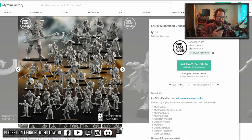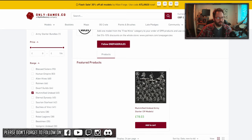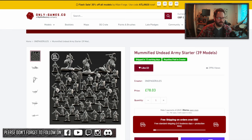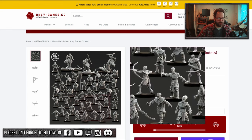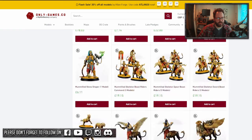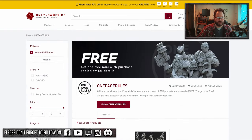You might be screaming: I don't have a 3D printer, I don't want to faff around with 3D printing, and I don't know anyone who does it. Fine — go on to the Only Game site. Select under mummified undead and you can get a starter set for 78 pounds — a nice selection of models, glue them together and you're done. Or select the specific units you want and you're done.